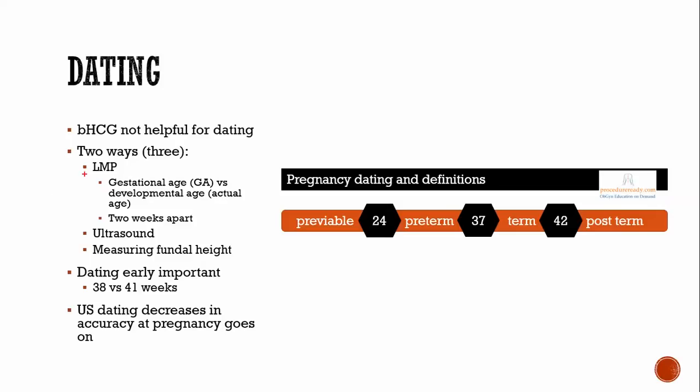The last menstrual period method: you go from when the person had their last menstrual period to the present — if that was 10 weeks ago, they're at 10 weeks gestational age (GA). That's different from developmental age. Developmental age is from fertilization to now — so if it's been 10 weeks since fertilization, the developmental age is 10 weeks. Gestational age and developmental age are about two weeks apart.